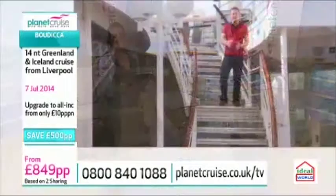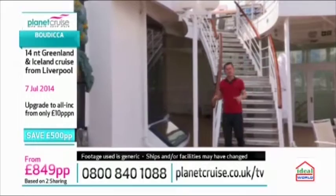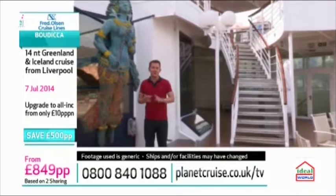Fred Olsen operates smaller, personal, more traditional ships. The atmosphere is welcoming and warm, and you soon get to know your fellow passengers and crew. Although all the ships have their own distinctive personalities, they all share the same great comforts, cuisine, and service that Fred Olsen are so proud of.